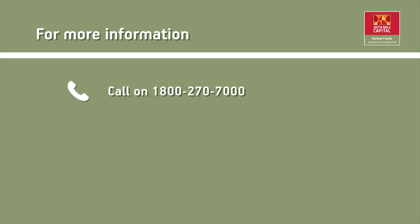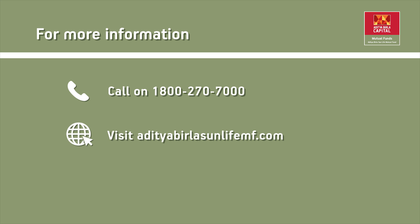For more information, call 1800-270-7000 or visit AdityaBirlaSunLifeMF.com or contact your financial advisor.